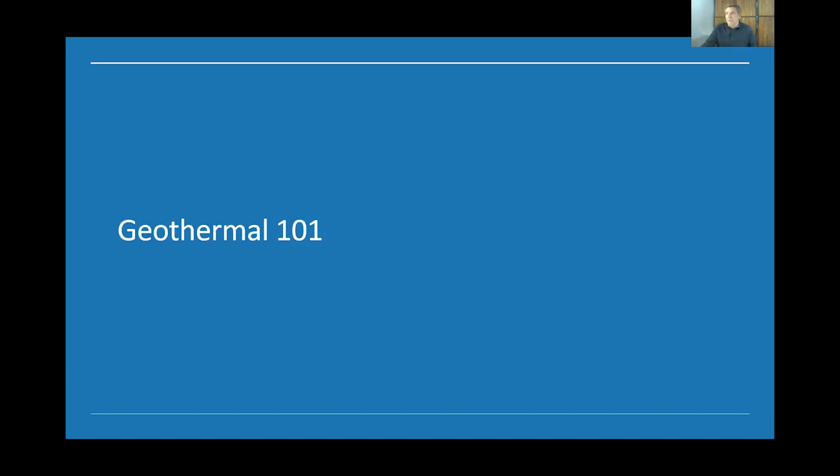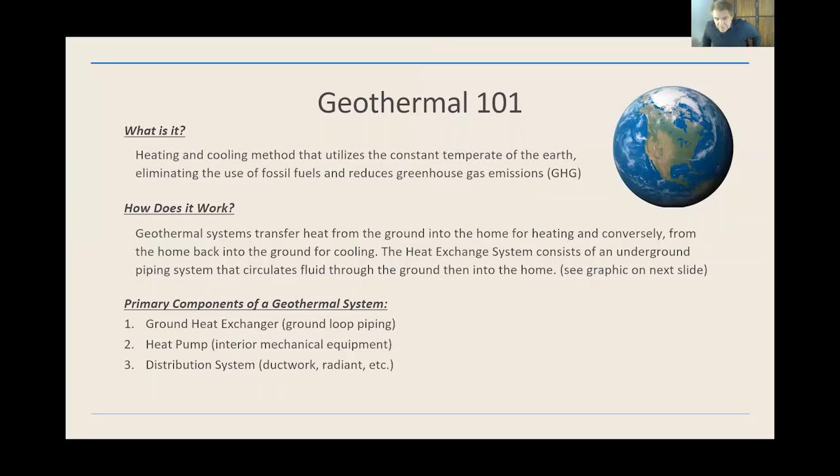Let's talk about what geothermal energy is — it's super simple. Basically what we do is use the natural temperature of the earth, which maintains a constant temperature once you go down about 10 feet or below. We're just moving that energy, that heat from the earth into a building to provide heating services. And then in the warmer months, we move that heat back into the earth to cool the buildings down.